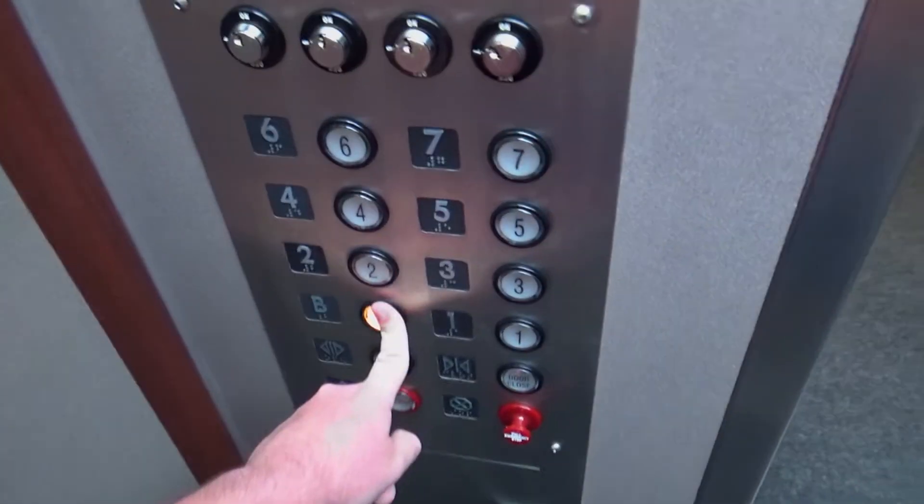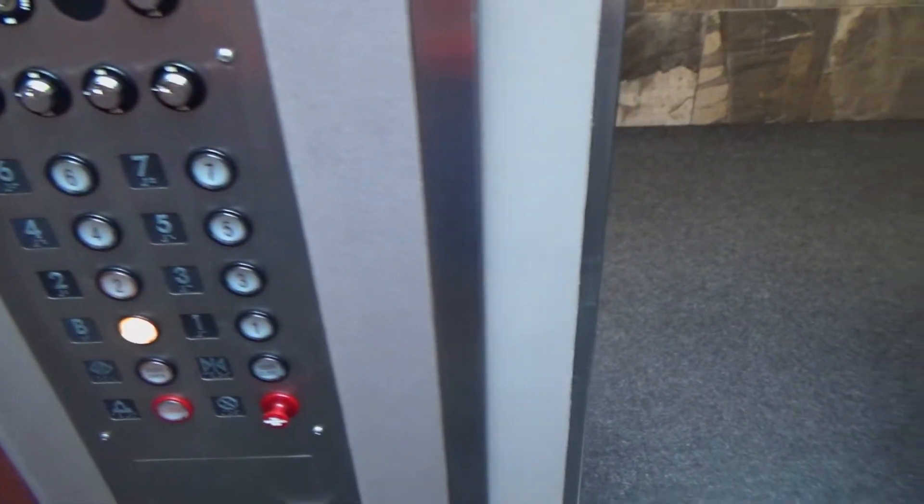Here's the other elevator. And the basement's not locked — nice. That's where the original indicator was.